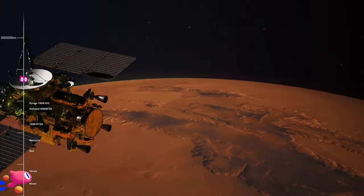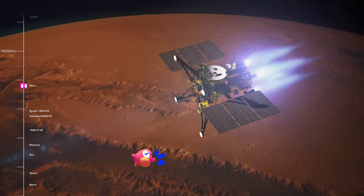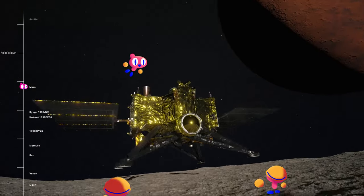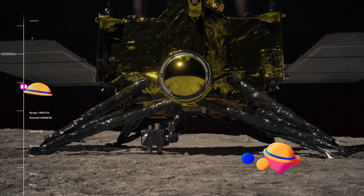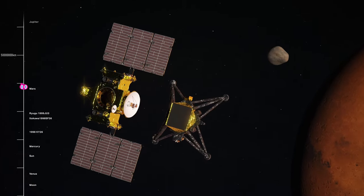MMX is a mission to explore Mars and its moons. We'll first travel to Mars to make various observations, then land on Phobos — one of the two Martian moons — to collect samples that may contain particles ejected from Mars. Finally, we plan to send the Phobos sample back to Earth.